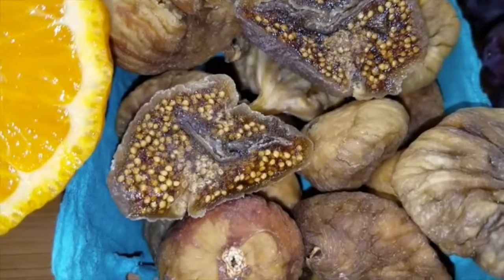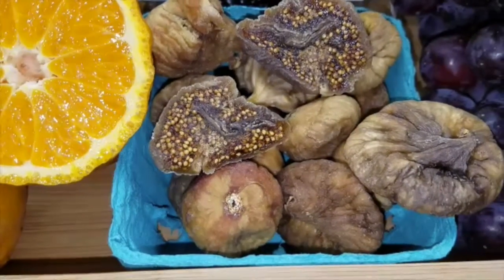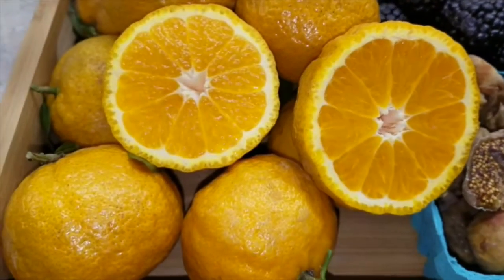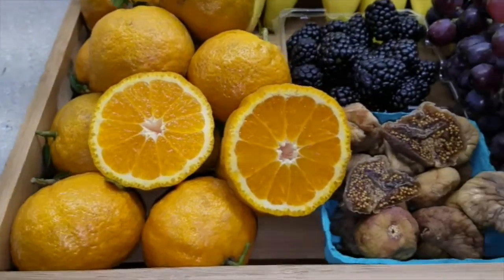We thought we'd change it up a little bit this week. We're adding in some organic Calamata dried figs — absolutely delicious. We've got a basket of blackberries. We have new crop — these are stem and leaf golden nugget mandarins. Look for the golden nuggets; your family will love them.